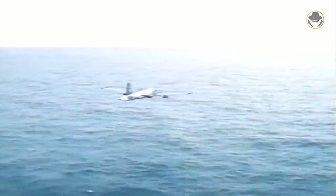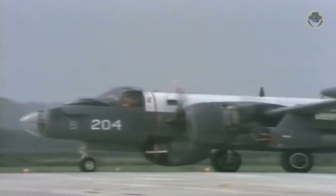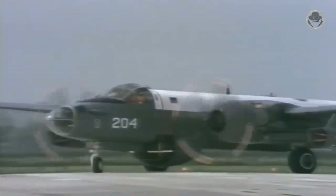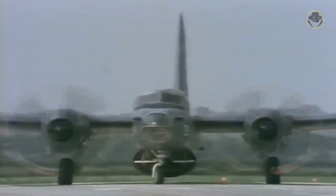Still, as in the Falklands War, it proved its worth until the last moment. A few P-2s still fly in Australia and the USA, making fans of this beautiful and legendary aircraft happy.